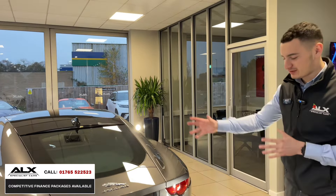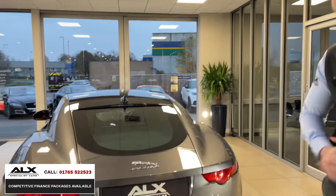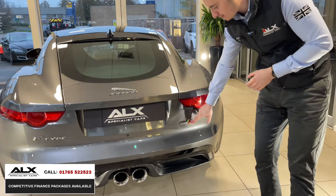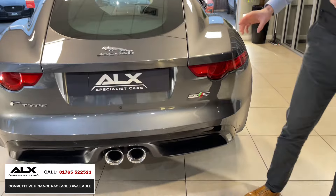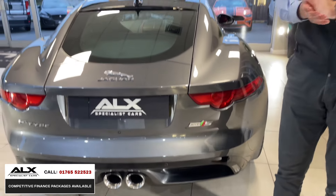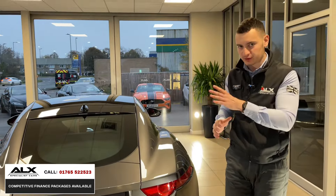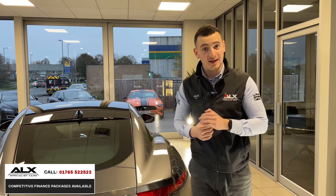From the rear you can see the twin exhaust in the centre, and then the unique thing is the all-wheel drive badge. As mentioned, these cars are usually rear-wheel drive, so it's quite special to have one all-wheel drive. That's what makes this potentially a car you could use all year round — not saying you couldn't with rear-wheel drive, but it would certainly be a handful.